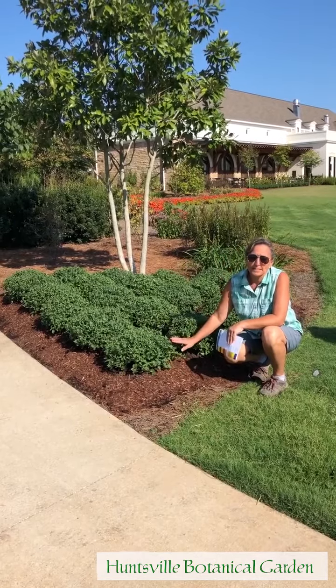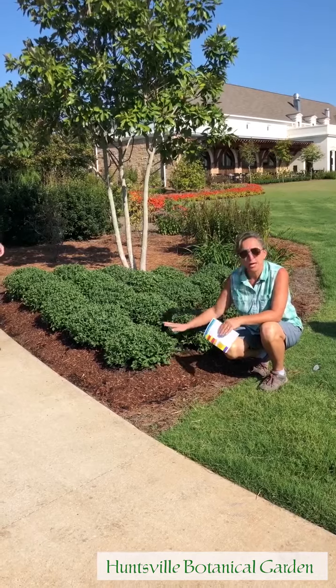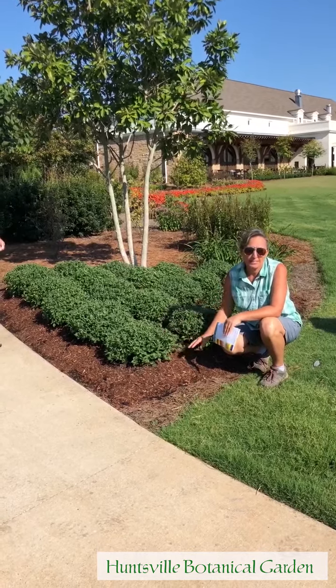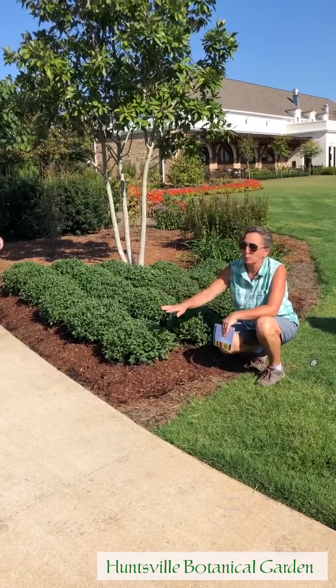We won't perennialize these mums. There are some other really good garden mums for perennializing. These we'll actually treat like annuals, but we have had some that we've used as perennials before, but this area right here we'll redo again.